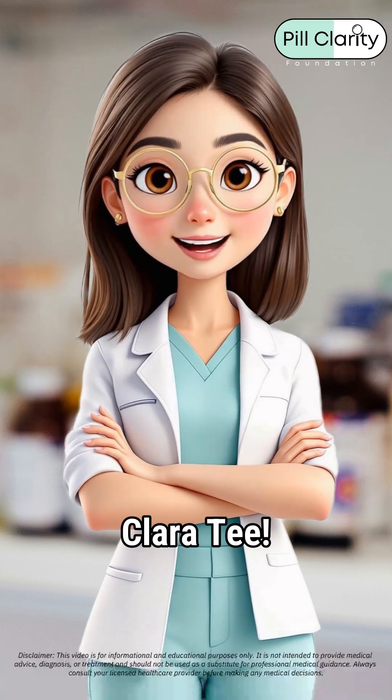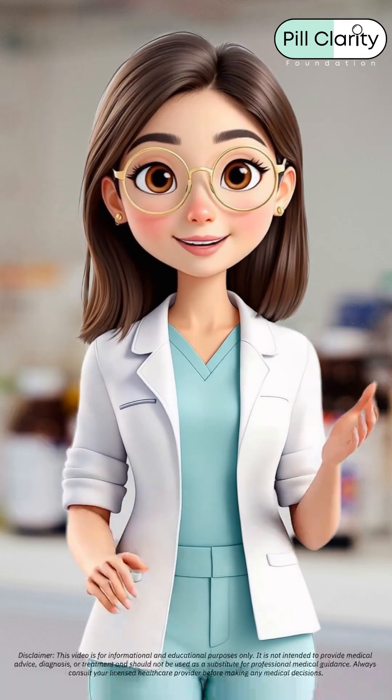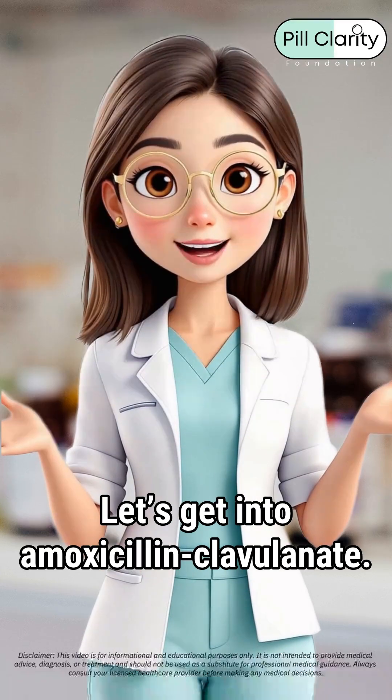Hey besties, it's Dr. Clara T, your pharmacist here to spill the tea on meds and transparency. Let's get into amoxicillin clavulanate.